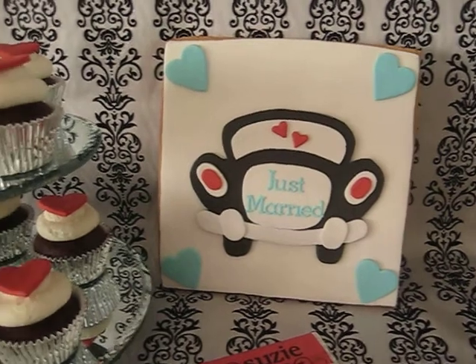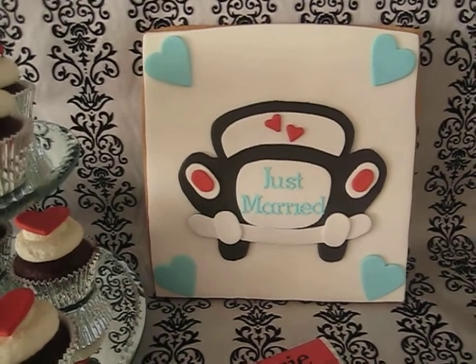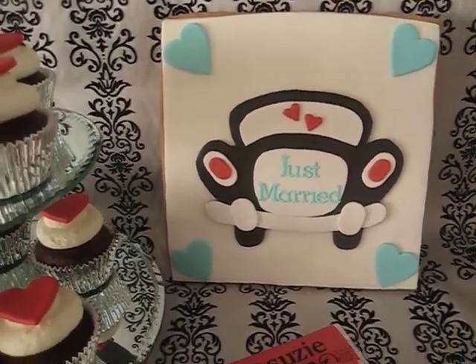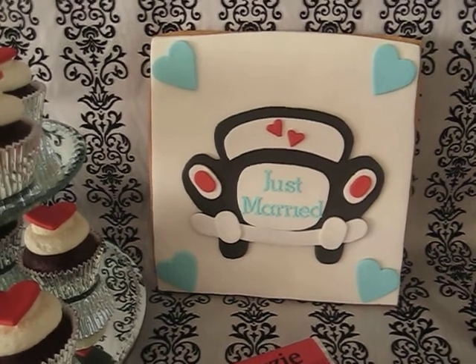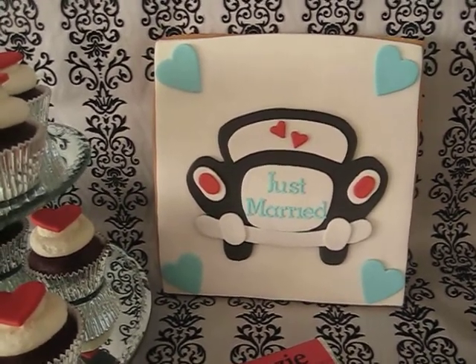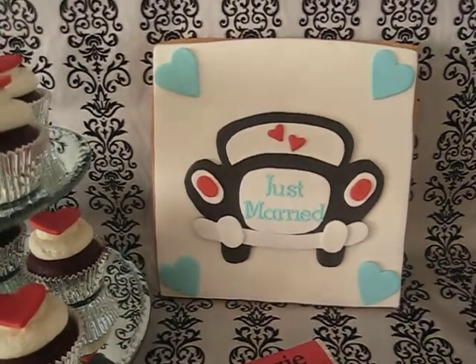My giant cookies have been really really popular lately. I did one for my dad for Father's Day and then I got an order for a lady who's in England at the moment and it was her partner's birthday who he's here in Australia. She was missing him, so it was kind of a miss you and happy birthday giant cookie. And now this one.